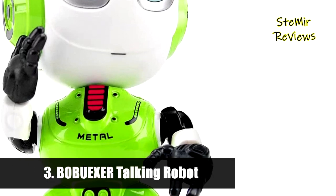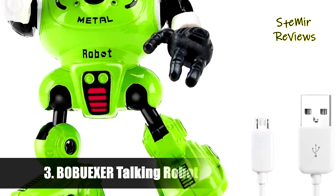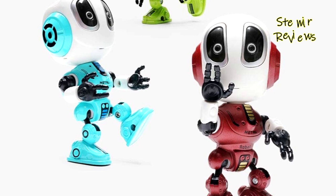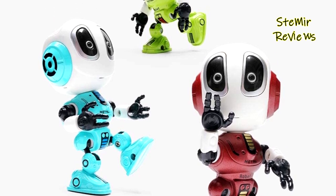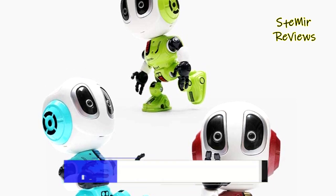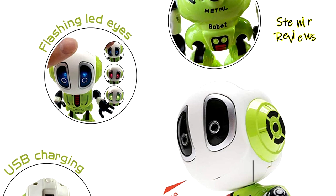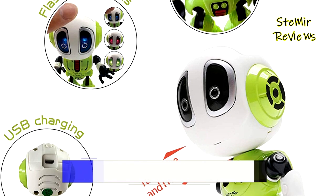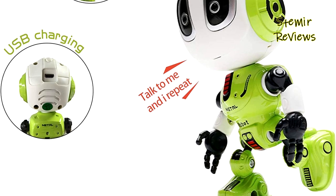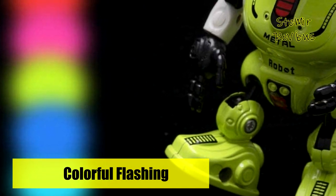Number three is from the Bobexer brand. Press the button on top of the robot's head to enter voice repeat mode — the robot repeats what you say with a funny and cute voice. The quirky sounds and colorful flashing eyes encourage kids to talk more. The robot body is made of alloy material at 4.5 inches tall, with 360-degree rotatable joints so you can pose it as a desk toy or phone stand.